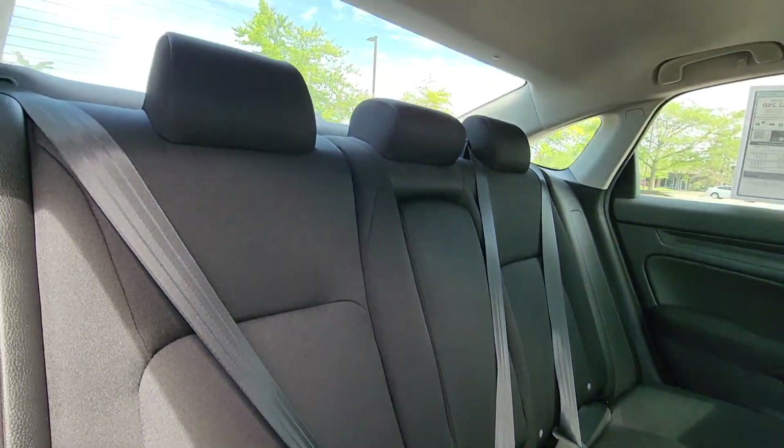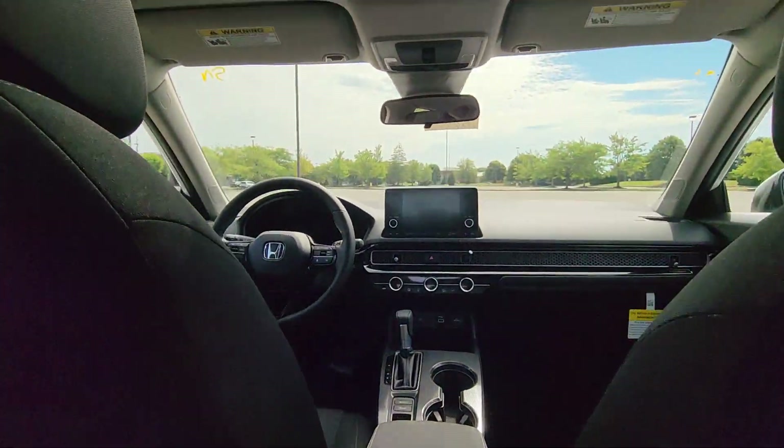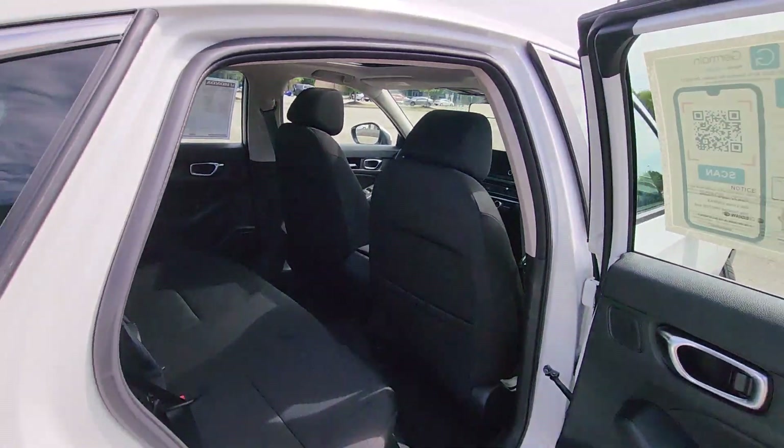Bluetooth, brake assist, keyless start, auto climate control, keyless entry, front bucket seats, and steering wheel audio controls.